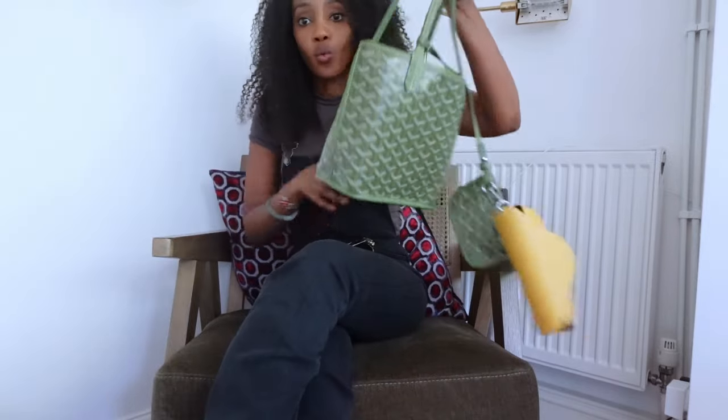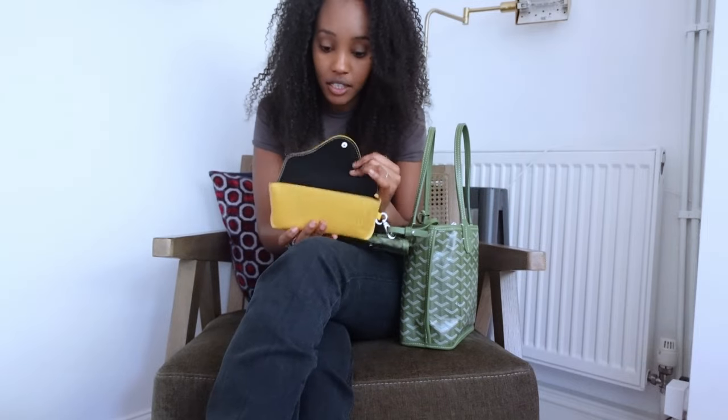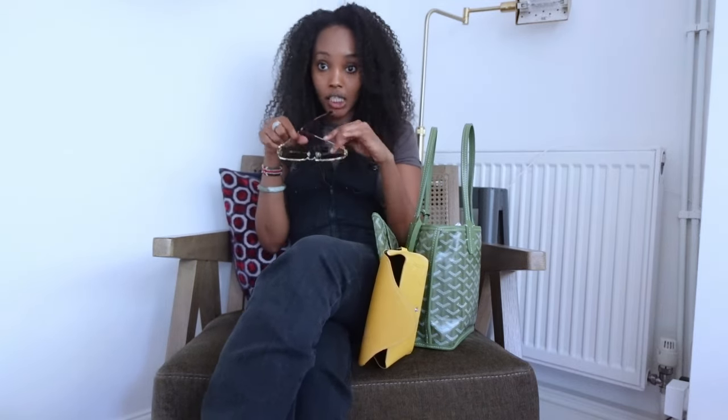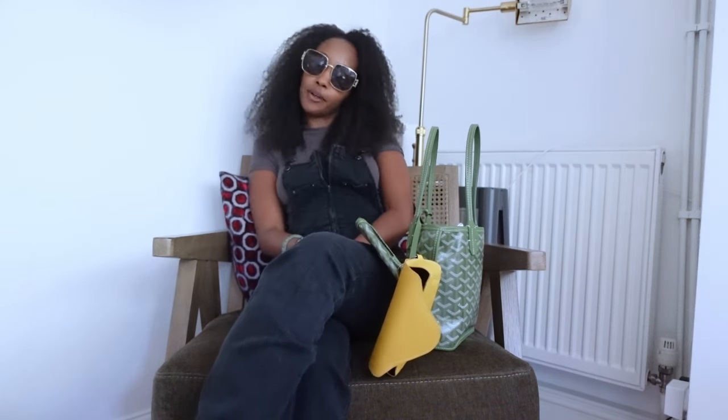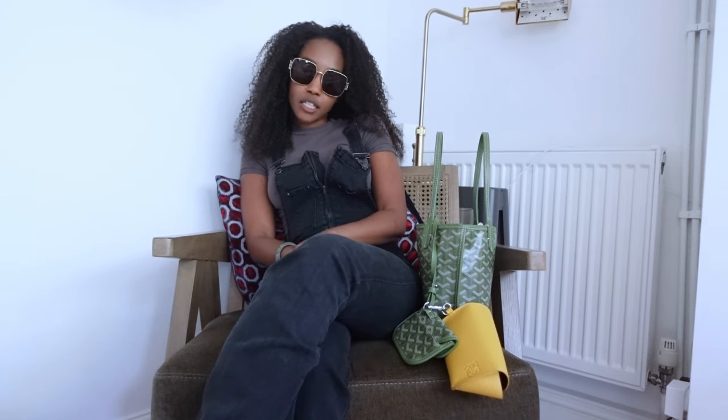I'm also showing you these glasses for my Loewe sunglasses holder — you just put them here and they swing about, and when it gets hot you put them on. I did a video on them last time. And that's it for this week's video! Until next time, make sure you like, comment, and subscribe — Dolly's World, bye!